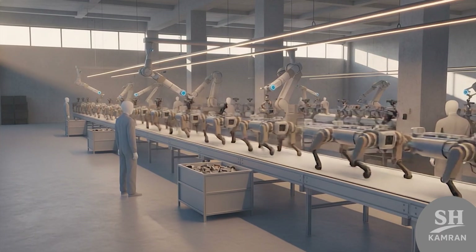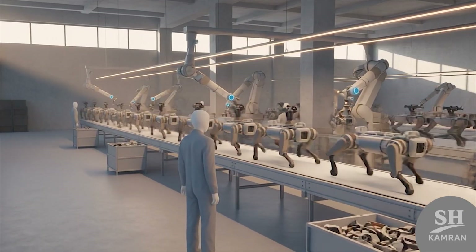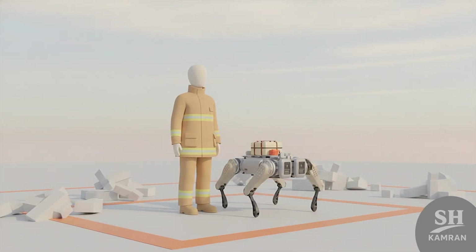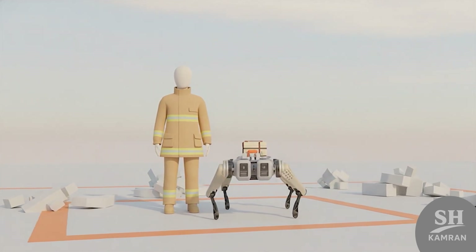Technically, production costs remain high but keep dropping steadily. Mass manufacturing could soon make these robots widely affordable nationwide. Civil uses like firefighting, rescue, and disaster response are envisioned. Those peaceful roles might improve their public image considerably.